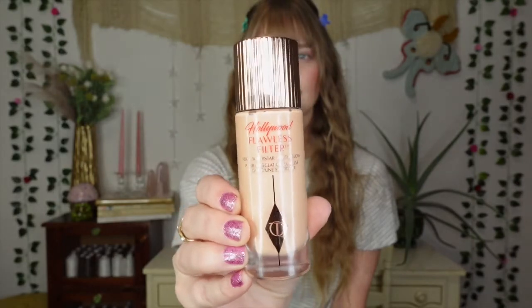Next up, if you've been watching my videos you might have seen this coming — the Hollywood Flawless Filter by Charlotte Tilbury. I've fallen in love with this from the moment I tried it. I started with a mini and upgraded to the full size. I've been using it mostly in place of my typical BB cream. It gives a really nice light glowy coverage. I have the shade Three Fair. Chef's kiss — I absolutely love this.